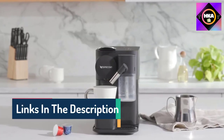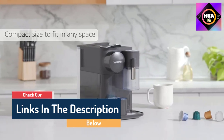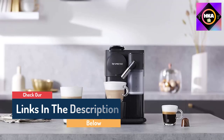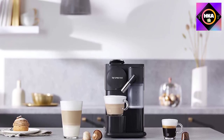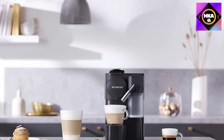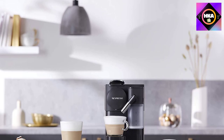For added convenience, the milk jug is top-rack dishwasher safe. The Latissima One has a compact design with a chrome lever as well as subtle gloss and matte line patterns. It is made with 30% recycled plastic and the packaging is 100% recyclable.